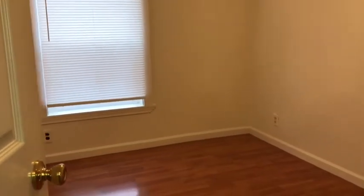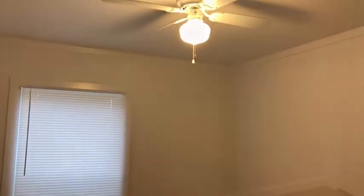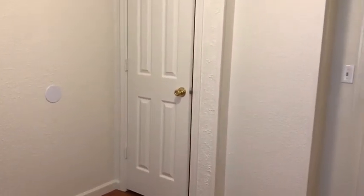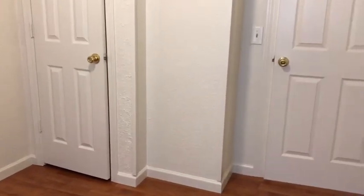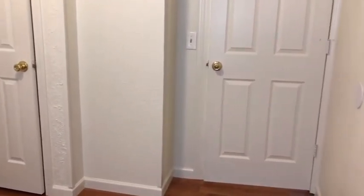This is a view of the first bedroom with laminate flooring, a nice size window overlooking the backyard, and a ceiling fan. This bedroom is the smallest of the three bedrooms. It has a single door closet, laminate flooring, and access to the hallway.